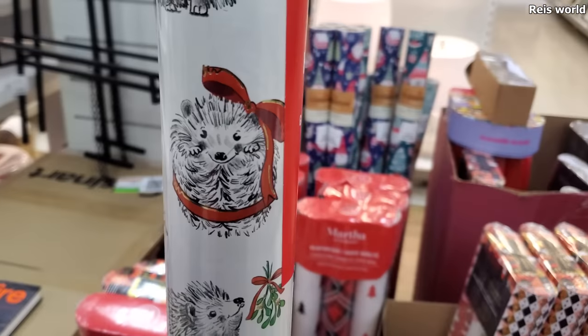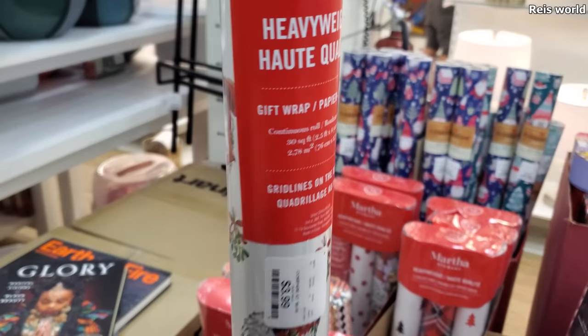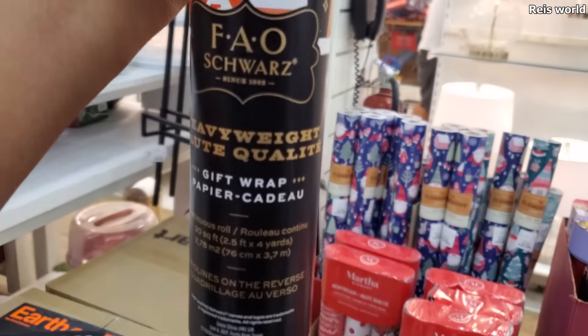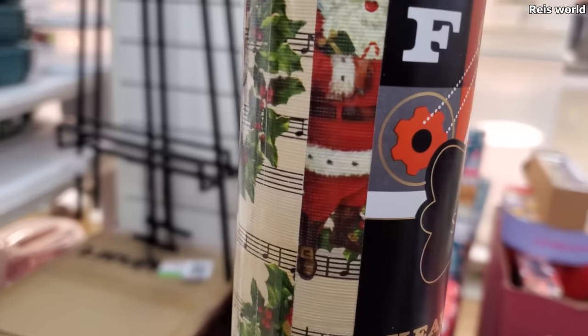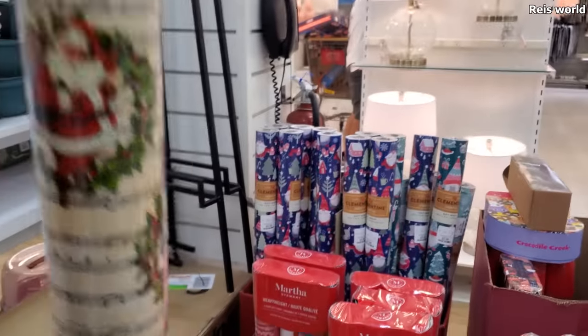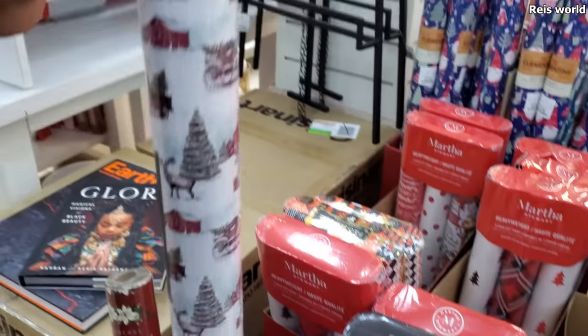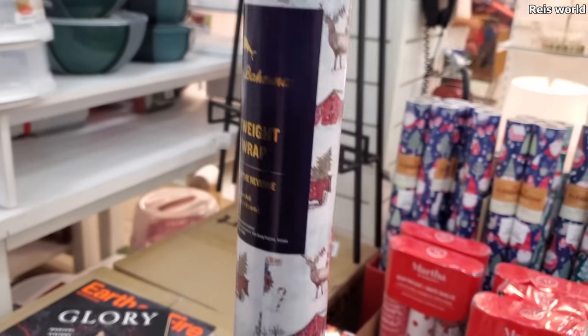Wrapping paper — look at that, he's cute. This is Martha Stewart for $4. Check out this Santa one by FAO Schwartz for $3. I think I've seen this one last year. Here we go — Santa, my man. This one is the truck and tree. Tommy Bahama for $3.